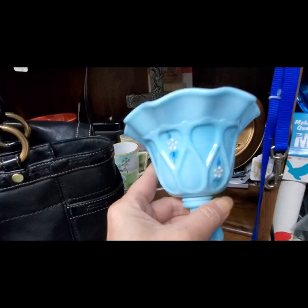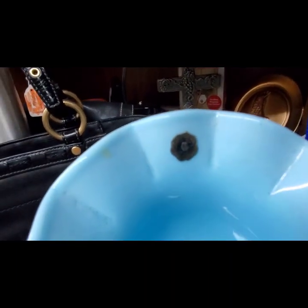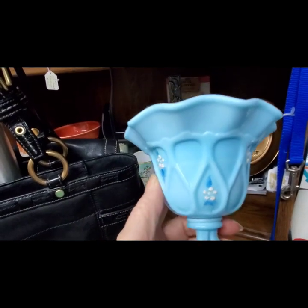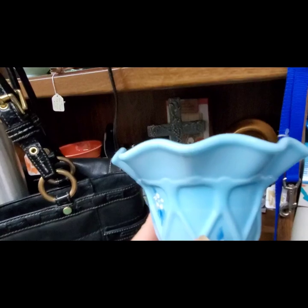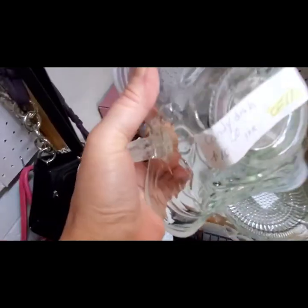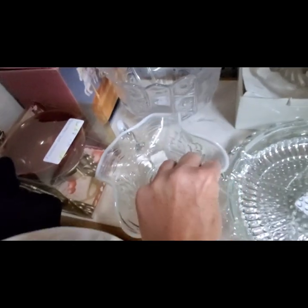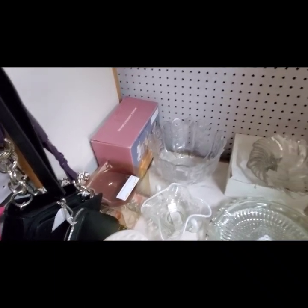Actually, this is a Westmoreland — there's the little sticker. They want $25. That's a beautiful color and it's a shiny glass. And there's a candy dish for $10. I can't think of the maker on that one right now.